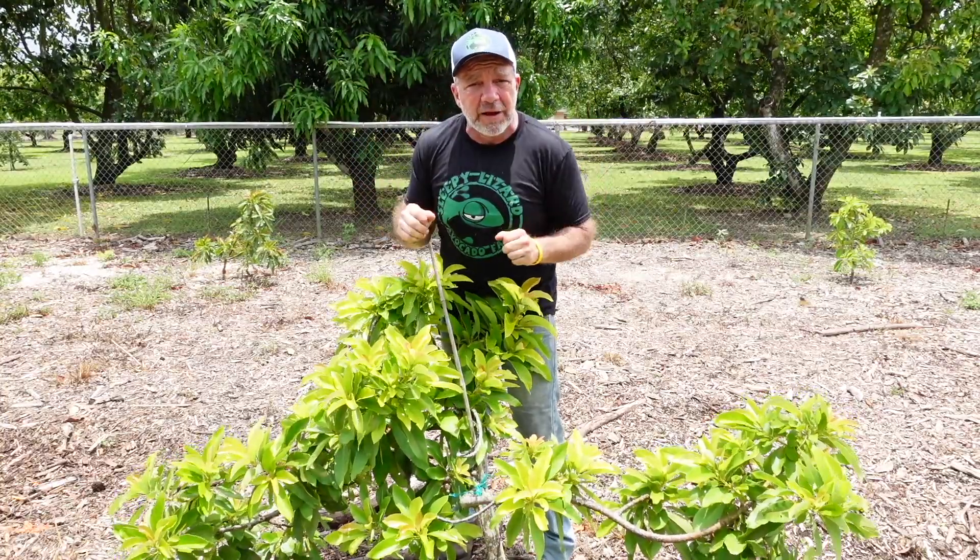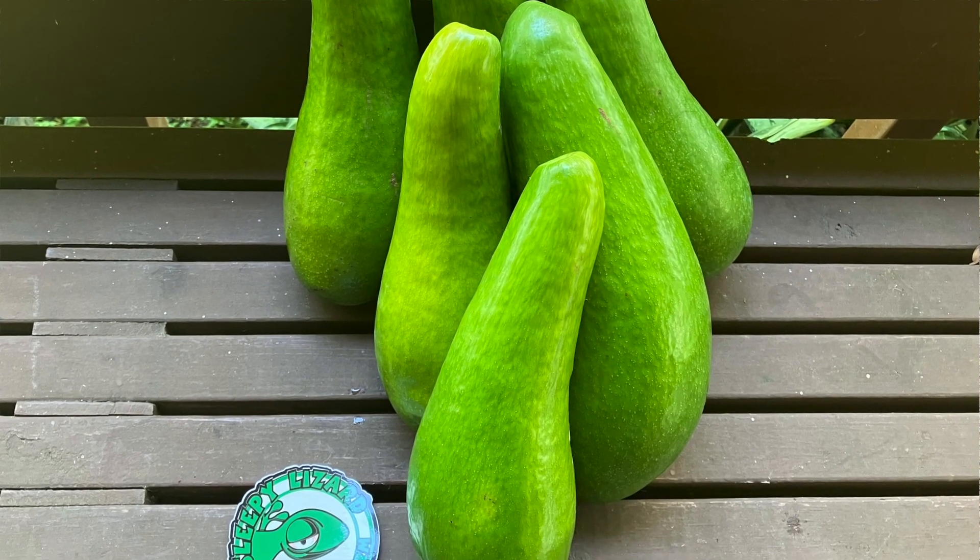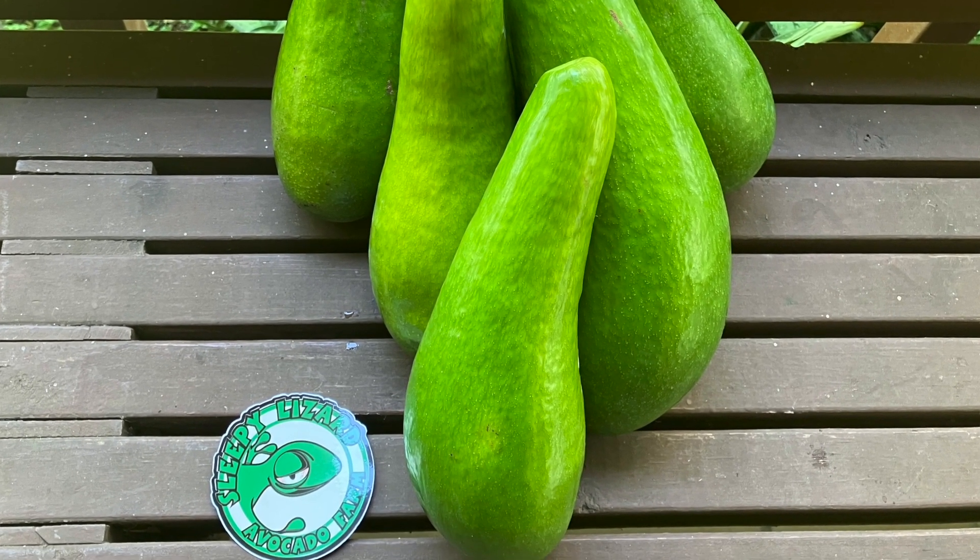Some avocados are round like a baseball, and others — like this Russell — are the size and shape of a bowling pin. Every one of those varieties I showed you started out exactly like this guy. Someone planted the seed, and then someone waited, on average, a decade until it produced its first fruit. Then, based on all those criteria, they determined whether it was worthy to give it a name and start to market it.